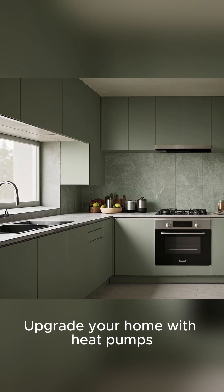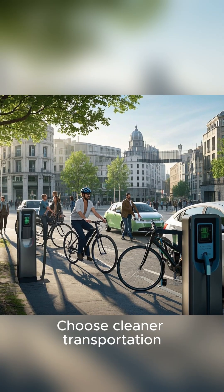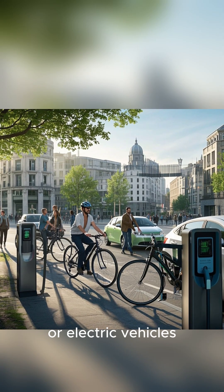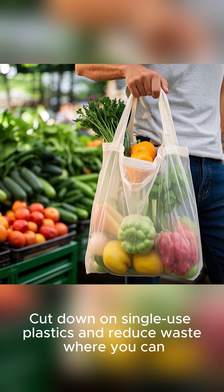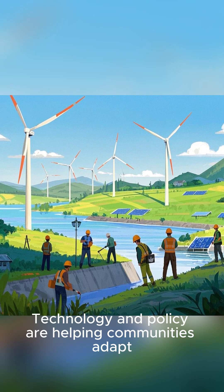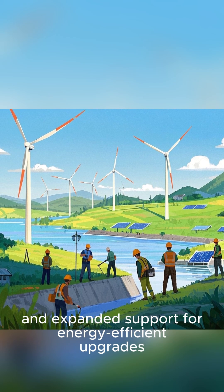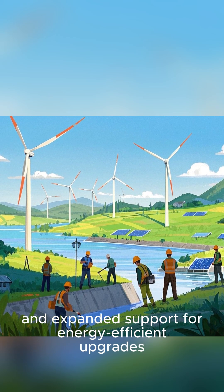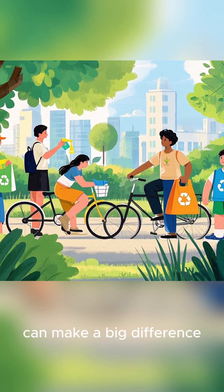Upgrade your home with heat pumps, better insulation, and energy-efficient appliances. Choose cleaner transportation like biking, carpooling, or electric vehicles. Cut down on single-use plastics and reduce waste where you can. Technology and policy are helping communities adapt with improved early warning systems, better flood defenses, and expanded support for energy-efficient upgrades. Small changes multiplied across millions of people can make a big difference.